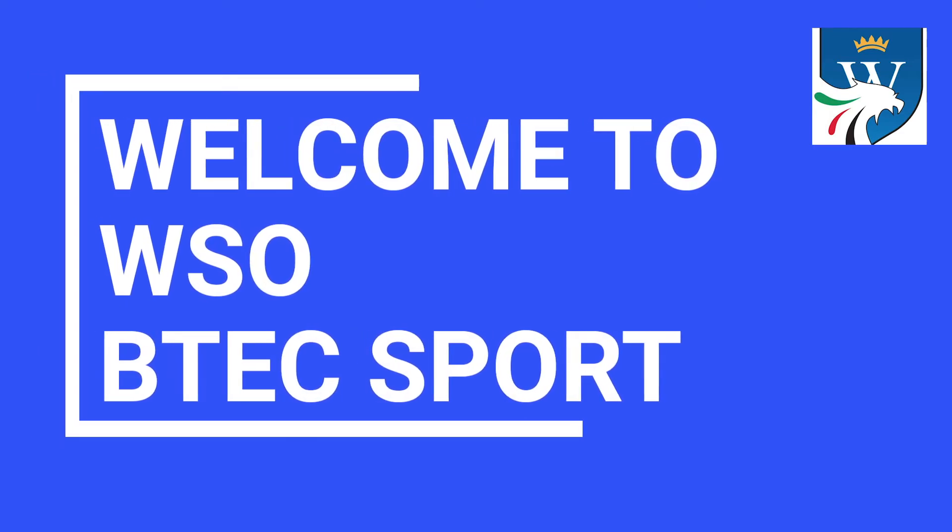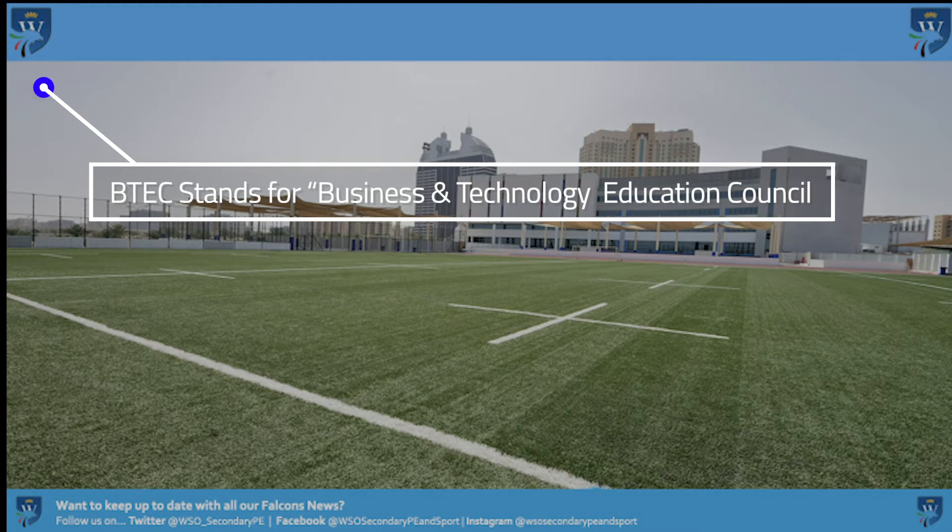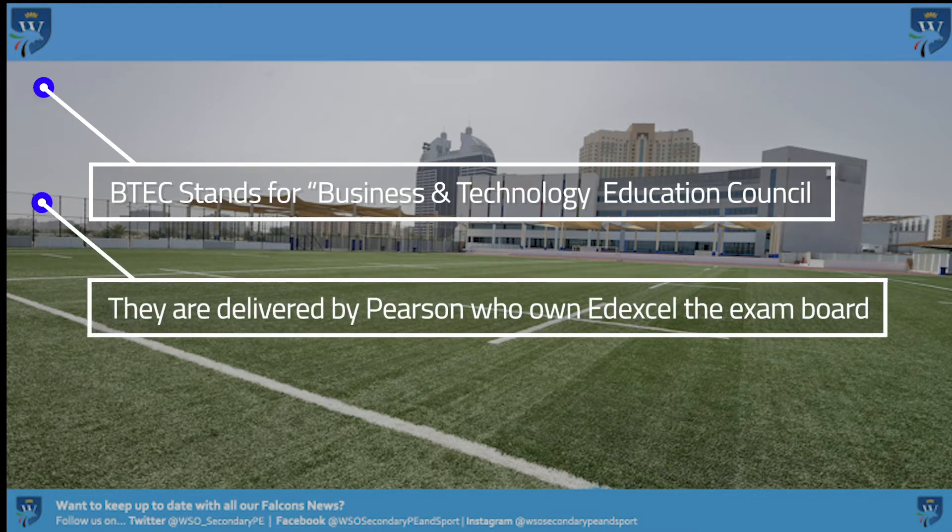Hello and welcome to the International BTEC Sport Level 3 Programme. BTEC stands for Business, Technology and Education Council. The BTEC course is run by Pearson who own Edexcel.